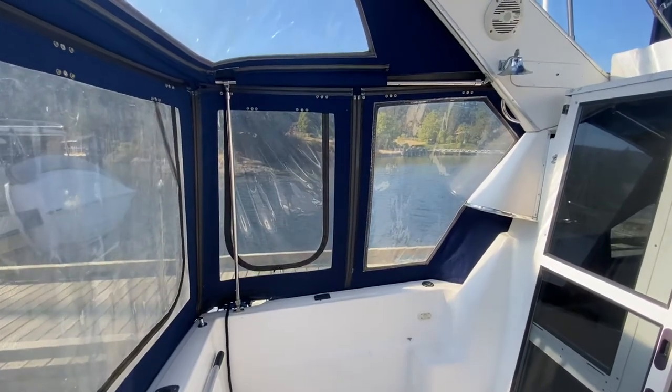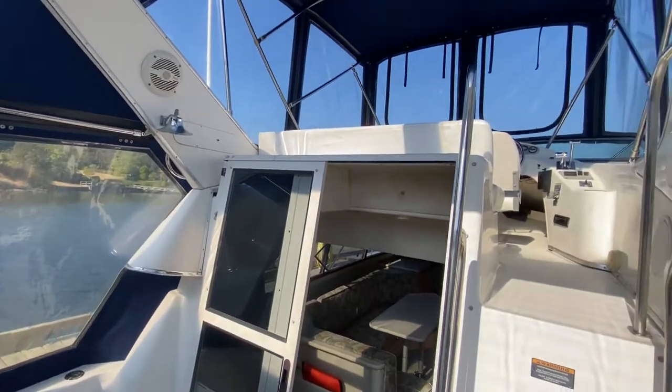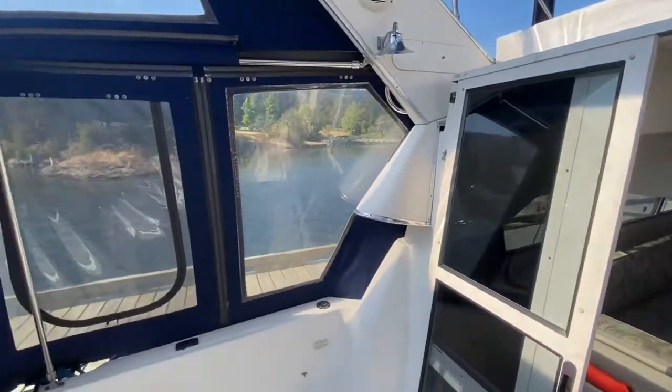It's Phillip from Pacific Coast Yacht Sales and we're on board our 2858 Command Bridge Bayliner. It is a year 2000. We're doing the inside video of this boat, looking at the canvas right now.